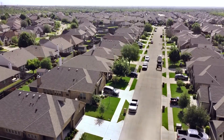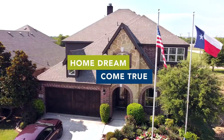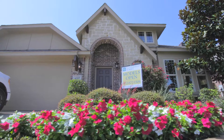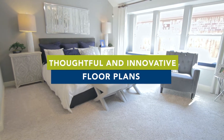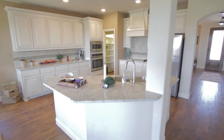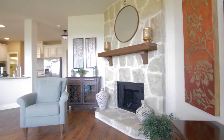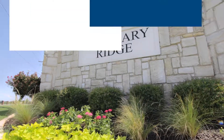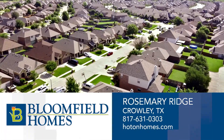Beautifully designed and competitively priced, Bloomfield Homes at Rosemary Ridge is dedicated to making your home dream come true in Crowley, Texas. Strong architectural appeal blended with thoughtful and innovative floor plans fused together to form homes that are distinctive, elegant, and eye-catching, creating spaces that are serene and comfortable. Visit Rosemary Ridge in Crowley and discover value and convenience in one of the fastest growing areas in Dallas-Fort Worth.